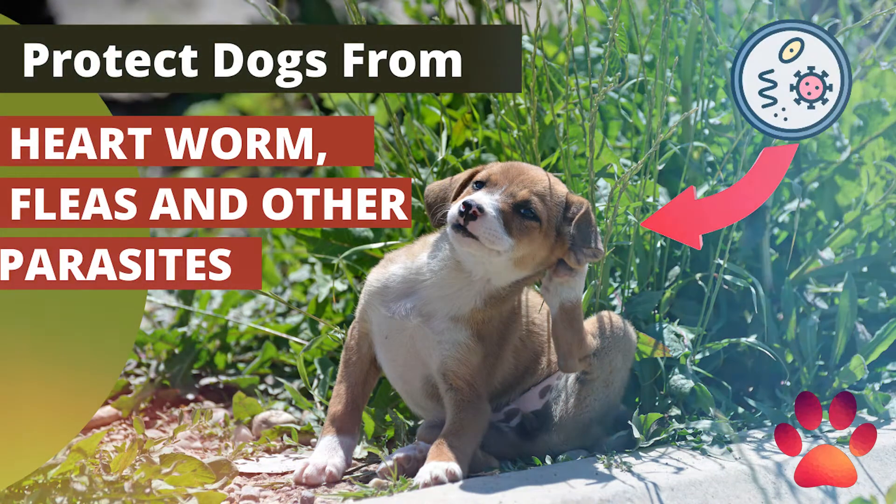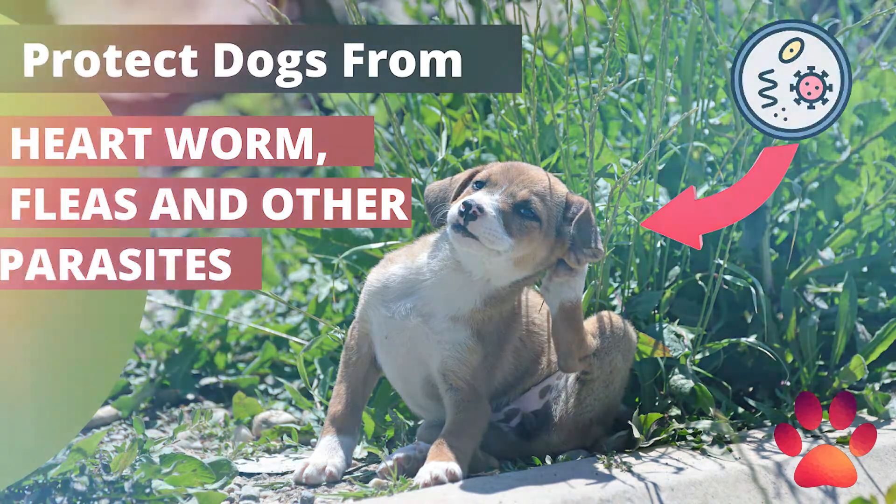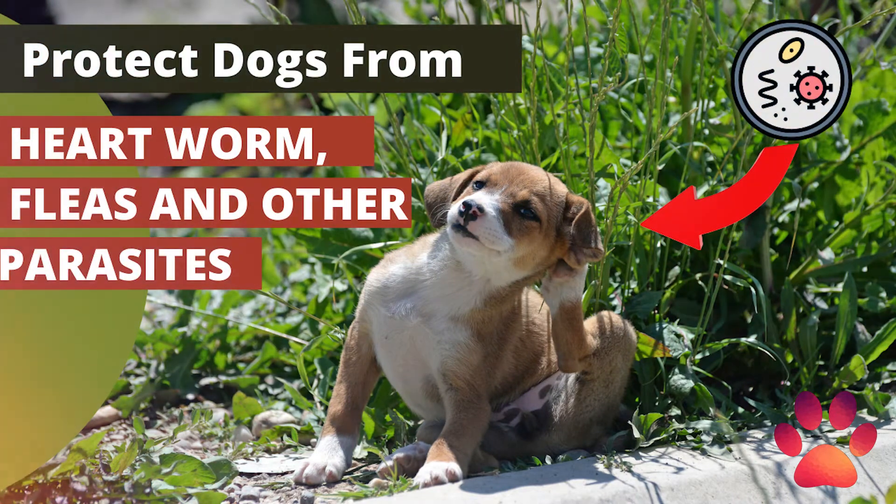There are many new products on the market designed to protect dogs. Among one of the most difficult pests is the flea. Fleas cause serious reactions that are indicated by severe itching and scratching. This can lead to serious infections and dermatitis, which is difficult and expensive to treat.